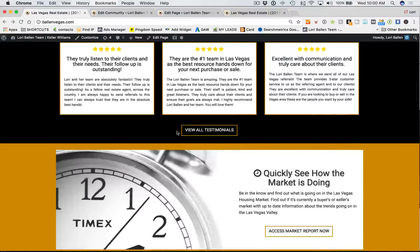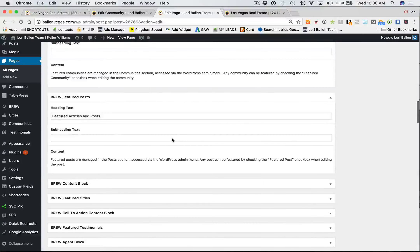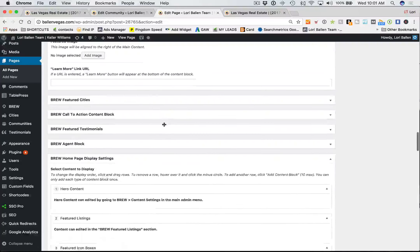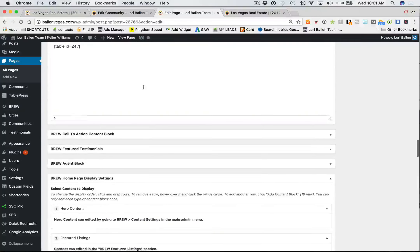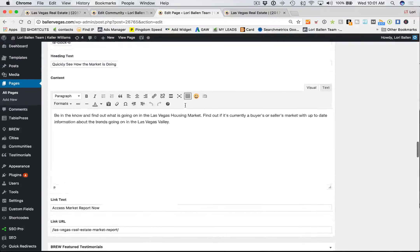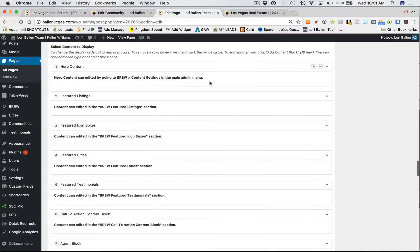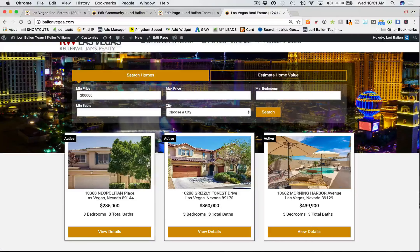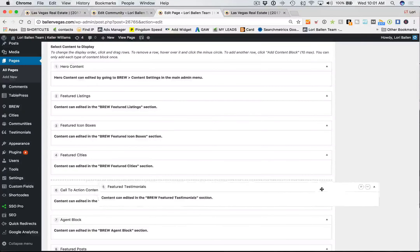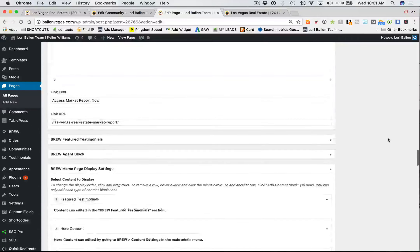Then you have your Brew featured communities, featured articles and posts, a content block WYSIWYG editor, a read-more content section, featured cities — they're all just little WYSIWYG editors. If you can write a blog post, you can edit any one of those. We have tutorials to help as well. Here's where you just drag everything around — hero content, featured listings, featured icon boxes — and you can drag any block to reorder it. If I want testimonials on top, all I have to do is drag the testimonials block up.